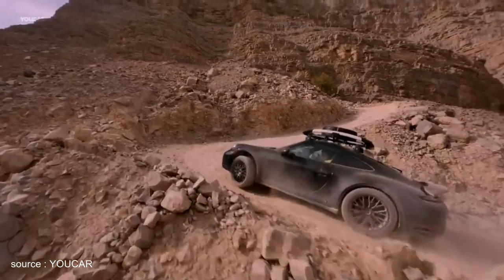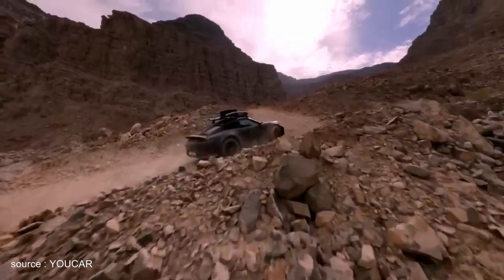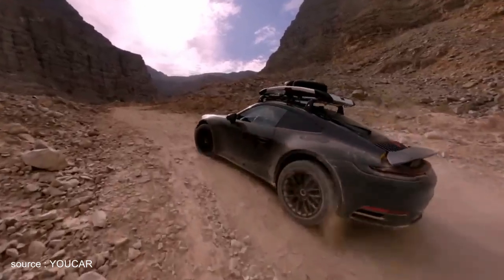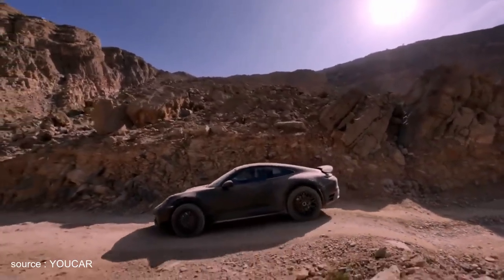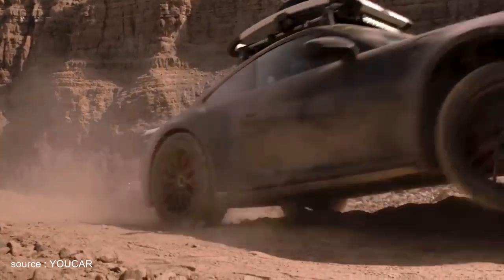The Dakar Rally was one of the greatest adventures in the world and a challenging test of endurance, with the toughest drivers, the toughest vehicles, and a legendary winner in 1984: the 911 Carrera 3.2 Paris Dakar. The new Porsche 911 Dakar is a worthy successor. With the rally design package, it pays homage to the original and brings history back to life.